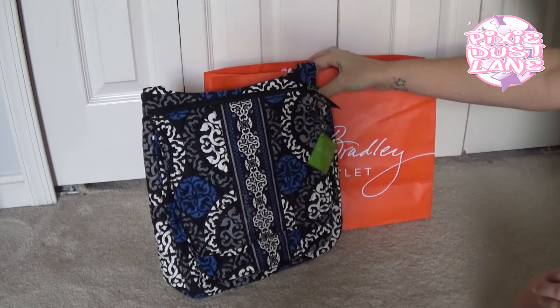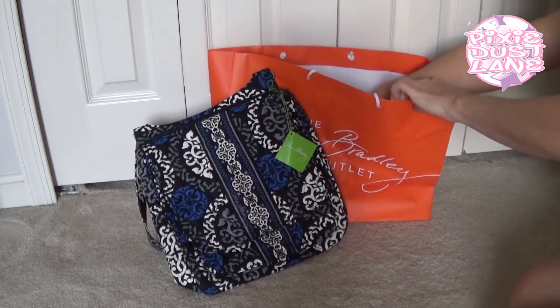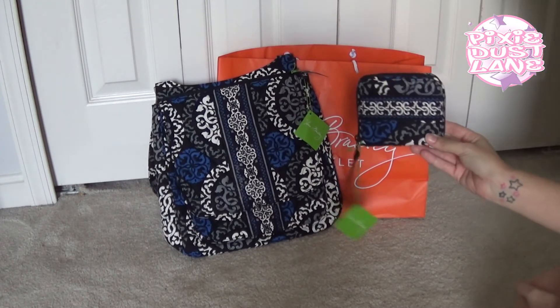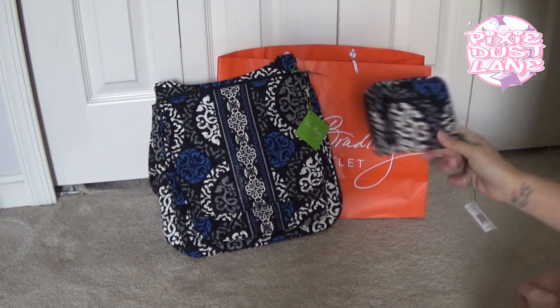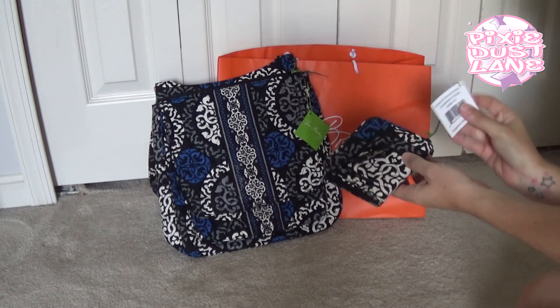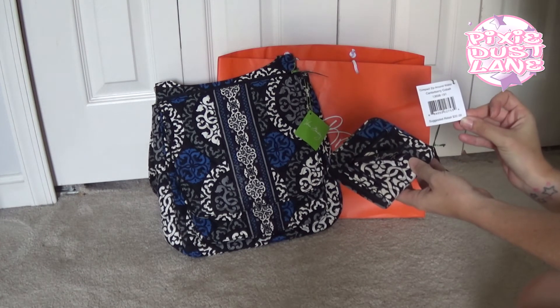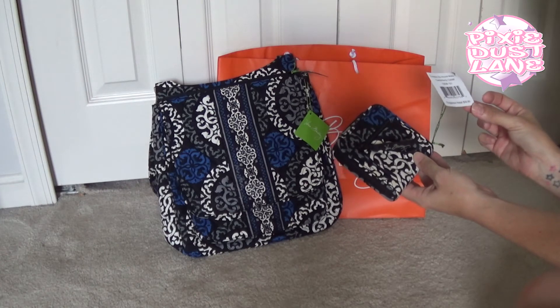Since I got this bag, I also wanted to get a wallet to match it. The wallets were another thing they didn't have very many choices in this pattern — I think this was the only one I found. This is the Compact Zip Around Wallet. It retails for $32 and I think I paid around $14 or so for it.